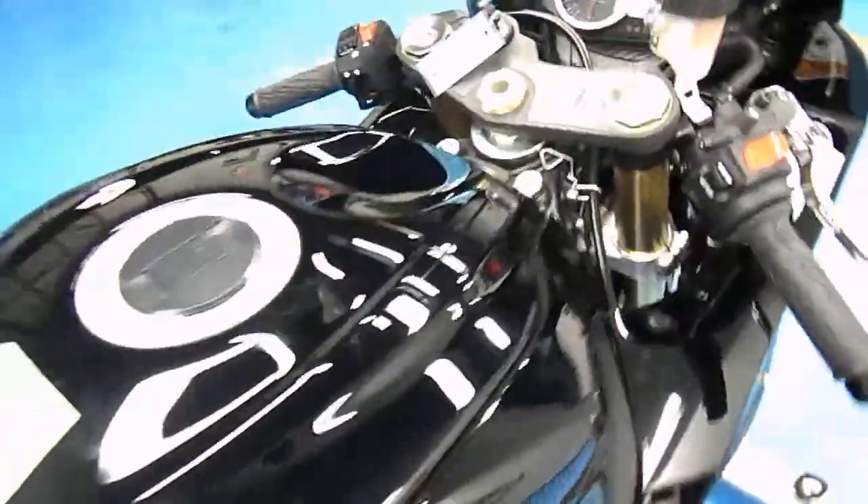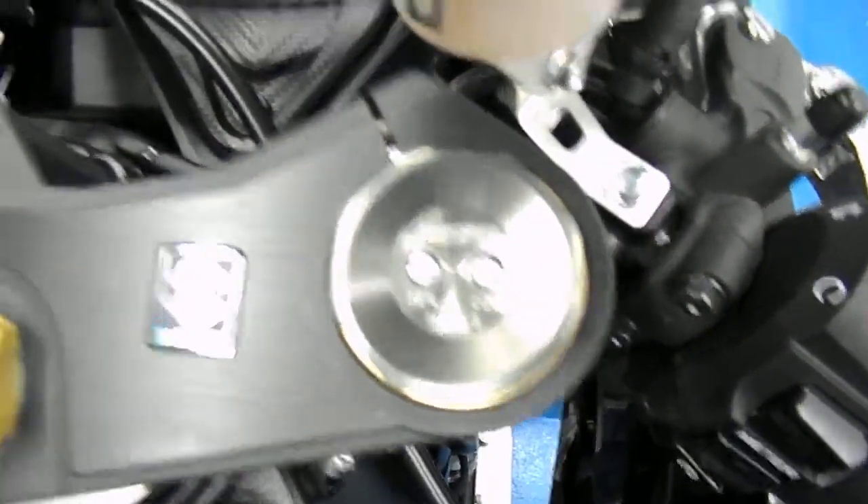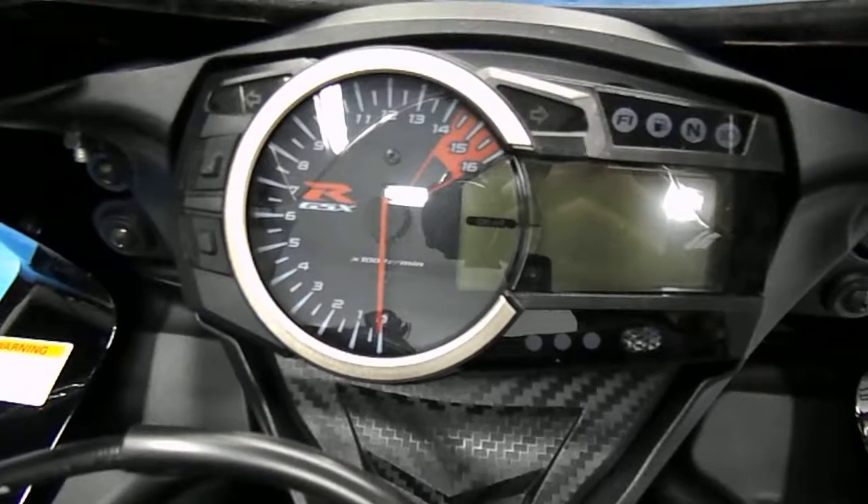Moving up to the gas tank — it's in the same condition, even still has the warning sticker on there. It does have a carbon fiber look tank guard. Showing the big piston forks and Brembo brakes. We'll see what those look like lit up in a minute.